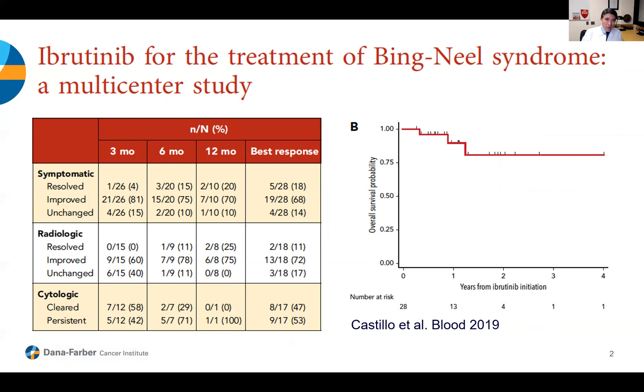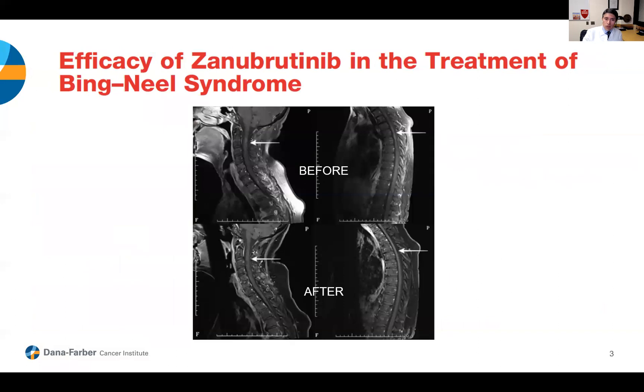Ibrutinib is approved by the FDA for the treatment of patients with Waldenstrom's, and zanubrutinib was recently approved as well. There is a case of one patient with Bing-Neel syndrome in Australia who was treated with zanubrutinib — we can see on the MRI before treatment there is inflammation in the cervical area and the thoracic part of the spinal cord. After about six months of treatment with zanubrutinib, there is much, much more improvement in terms of the inflammation in both locations. The patient has been on zanubrutinib for close to a year and continues doing very well.